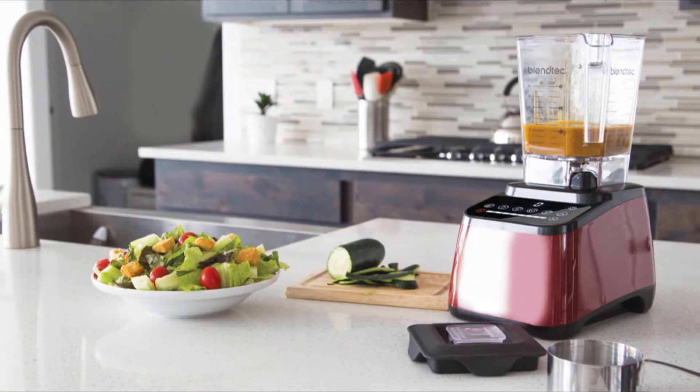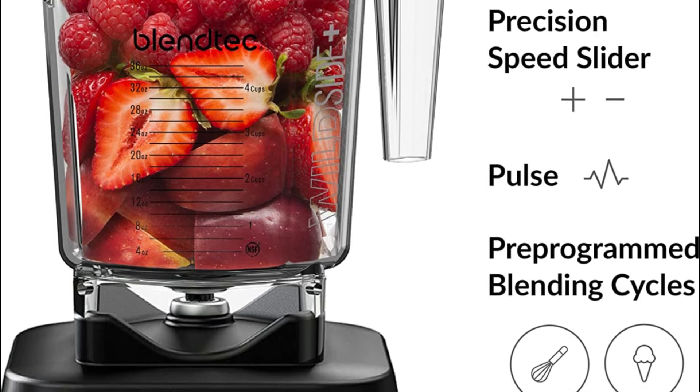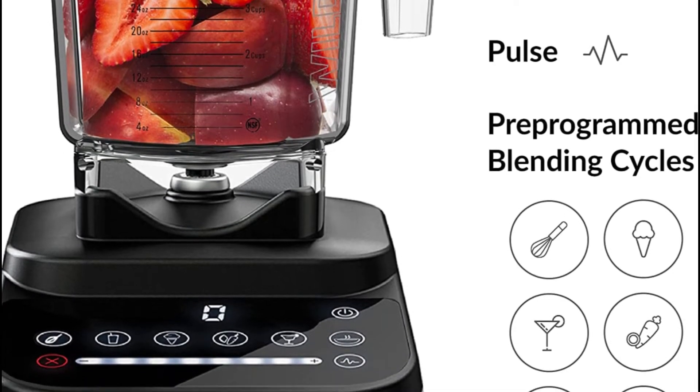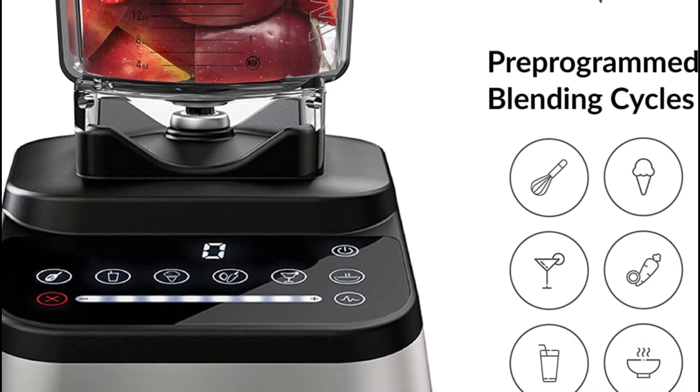Use the dips and batters button, or use the pulse function a few times to create a quick party snack. Use this blender for shakes and smoothies to measure ingredients while blending.